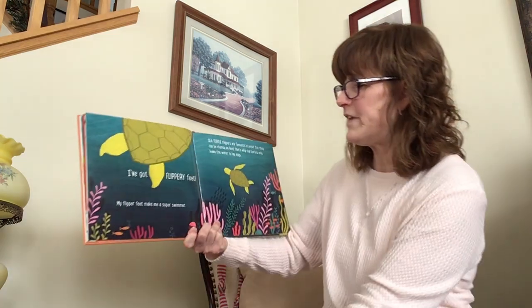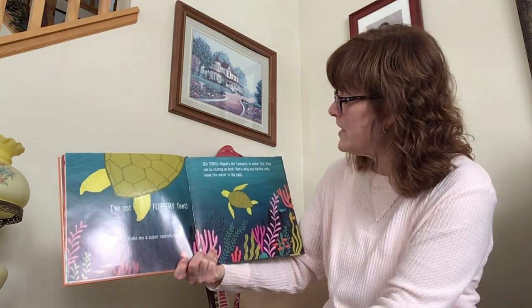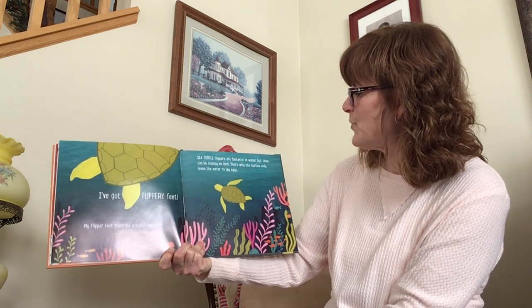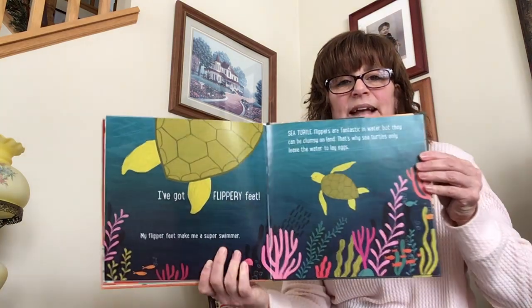I've got flippery feet. My flippery feet make me a super swimmer. Sea turtle flippers are fantastic in water, but they can be clumsy on land. That's why sea turtles only leave the water to lay eggs.